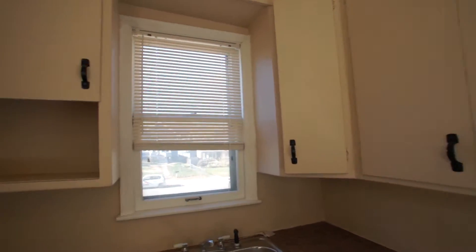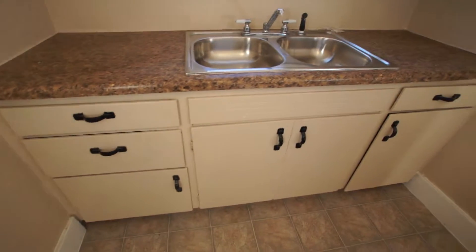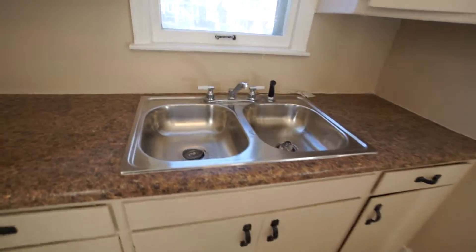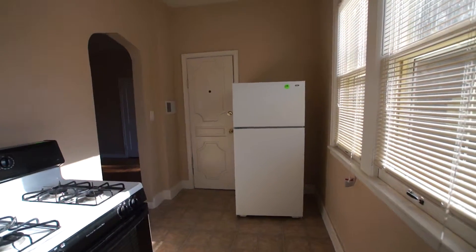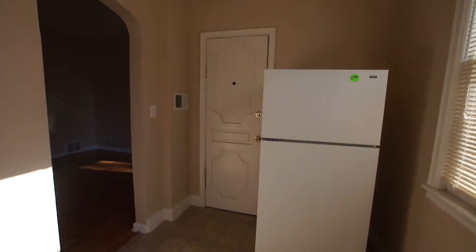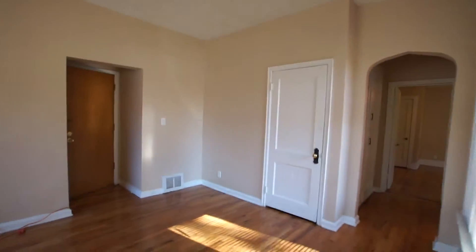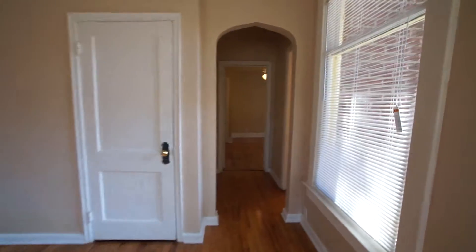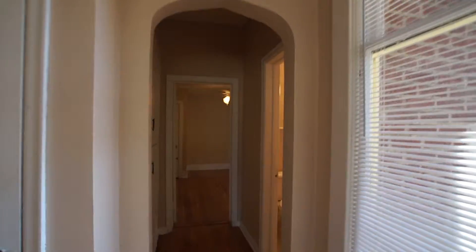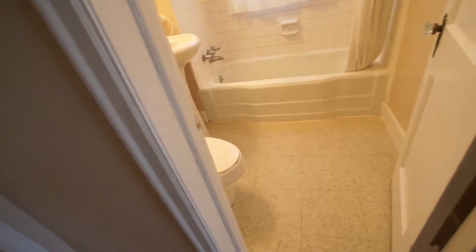You'll need to get electricity on in your own name. During the heating season, November through March, the tenant will reimburse the owner for heat — you will not need to get an MUD account in your name, but heat is not included; it is billed to you five months out of the year as part of your rent.